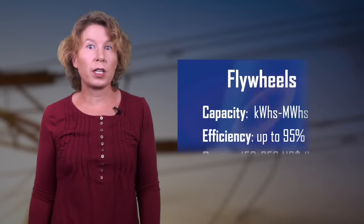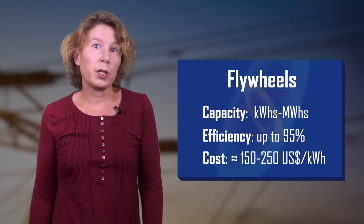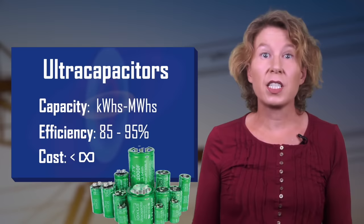There are also a few fun storage options worth mentioning. Flywheels — big wheels that store energy because angular momentum is conserved — can only store up to 20 megawatt hours for a couple of minutes, so they won't solve the Dunkelflaute problem, but they reach efficiencies up to 95%, require little maintenance, and are useful as short-term storage buffers. There are also ultra-capacitors, which store electric energy like capacitors but more of it — with 85 to 95 percent efficiency, but only small amounts of energy and ridiculously expensive at up to $60,000 per kilowatt hour.